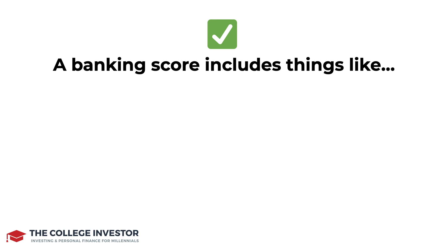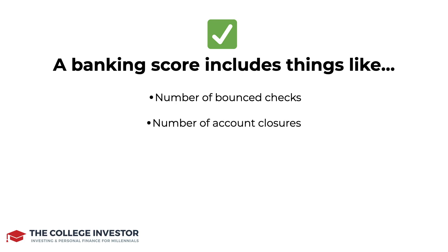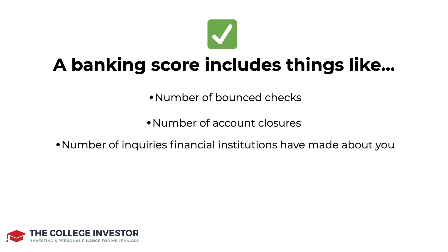Now the banking score is based on things like number of bounced checks, number of account closures, number of inquiries financial institutions have made about you, and how many check orders you've placed.